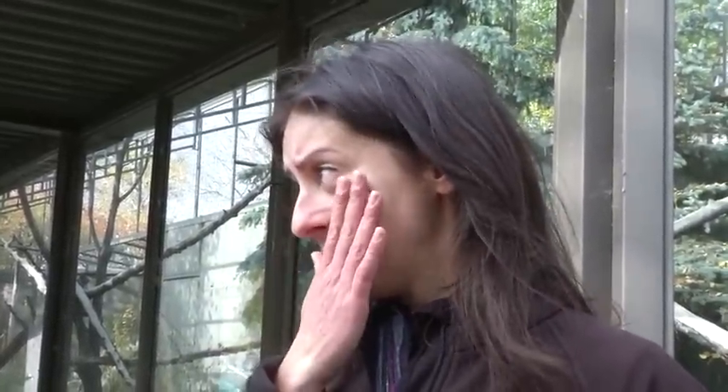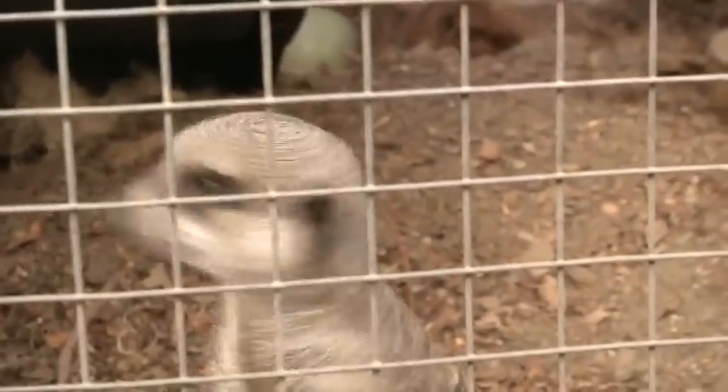But this was no regular rescue. For curator Malou Chelle, this was the rescue that hits home — just how close the small African mammals came to drowning.